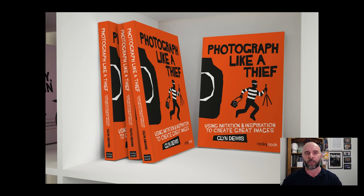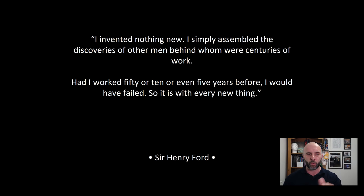Before reading Kleon's book, I'd always been told you can't copy — if you want to be a photographer with your own unique style, you cannot copy. But my feeling was: how on earth do I get a style if I can't even have a starting point? So I started thinking about it differently. There's a great quote from Henry Ford: 'I invented nothing new. I simply assembled the discoveries of other men behind whom were centuries of work.' Reading quotes like that made the light bulb go on for me.